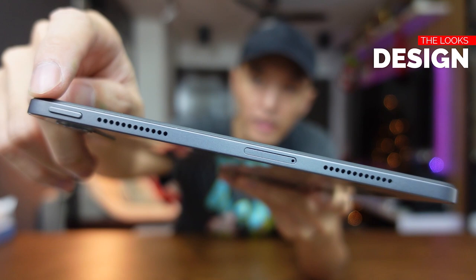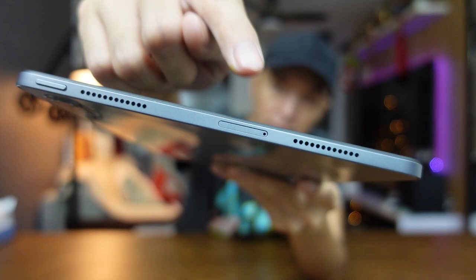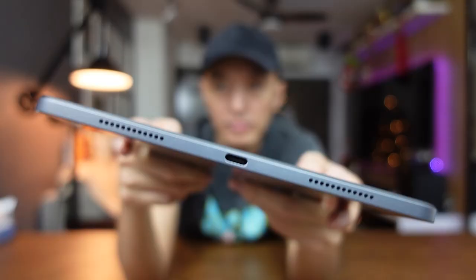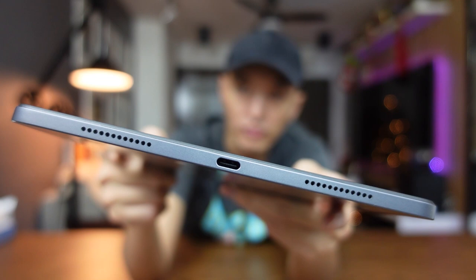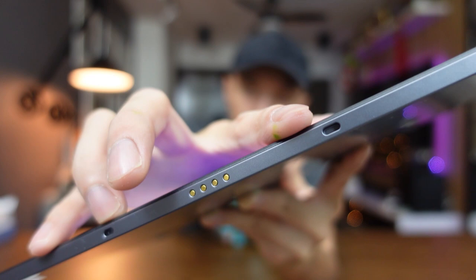Now let's talk about the design and build quality. At the top you'll find the power button — it does not have a fingerprint scanning feature. There are two JBL speakers here, and at the center is the memory slot for extra storage. This is a Wi-Fi only model, so there's no SIM card slot. On the side you'll find the volume buttons, which are plastic. Down below are the other two JBL speakers and the USB Type-C port, which also supports video out. On the other side is a pogo pin connector for the external keyboard accessory.